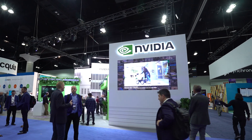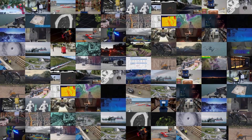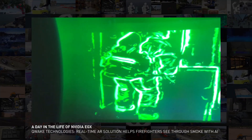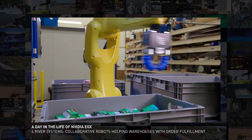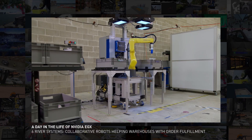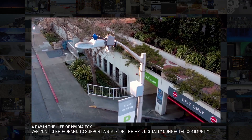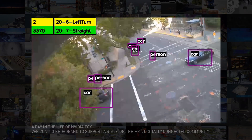Front and center, a huge display showing how companies are putting NVIDIA's EGX Edge AI supercomputer to work. Quake Technologies creates augmented reality maps to guide firefighters. Six River Systems uses EGX to power a mobile robot able to work with the humans around it. Verizon uses EGX to help keep people safe on their way home.